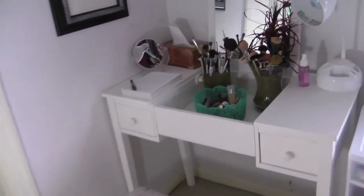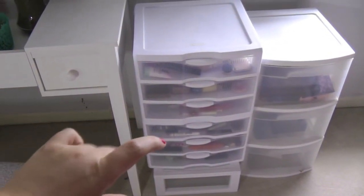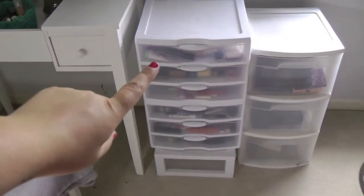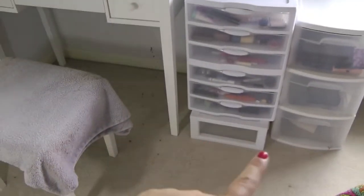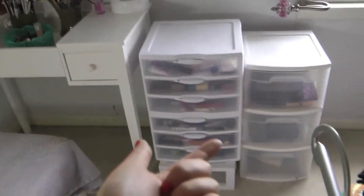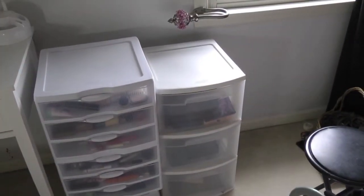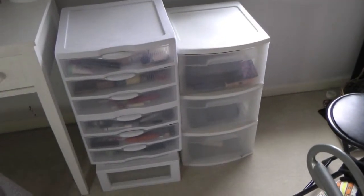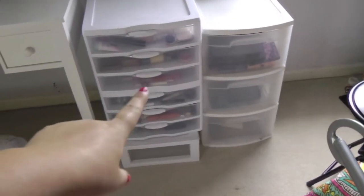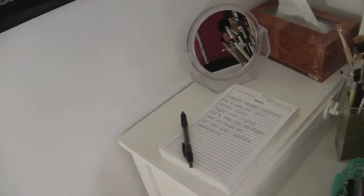These are little three-drawer sets — I have two of them that I got at Target. Then this down here is just a single drawer that I've turned around to add a little height. And then this is a little three-drawer thing that I'm guessing I got at Walmart a long time ago. I recently bought these though.